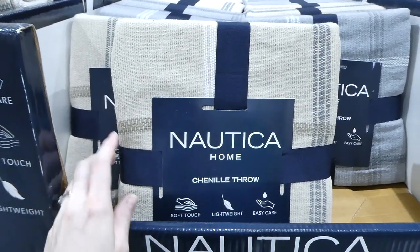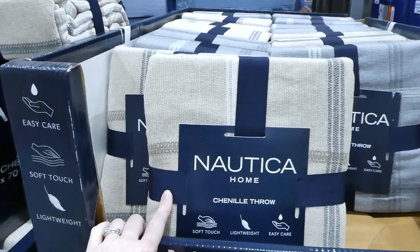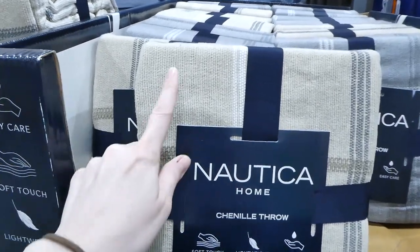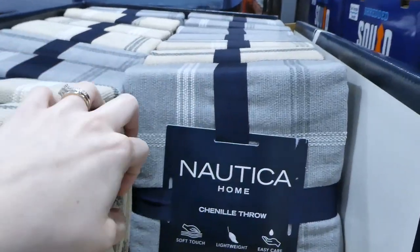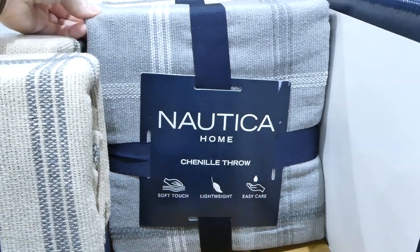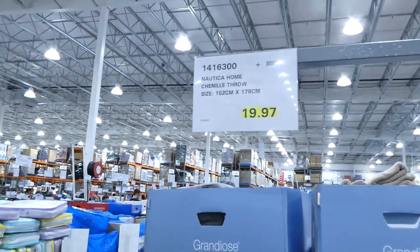If you want a really nice throw, they have the Nautica ones going out at $19.97. They're about queen size — 152cm by 178cm — in taupe and gray. They're fairly thin: soft-touch, lightweight, and easy care.